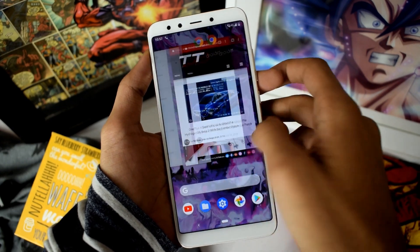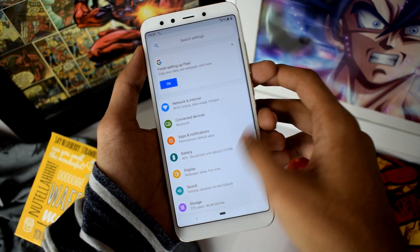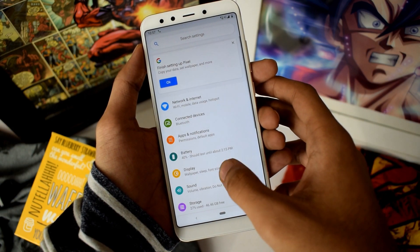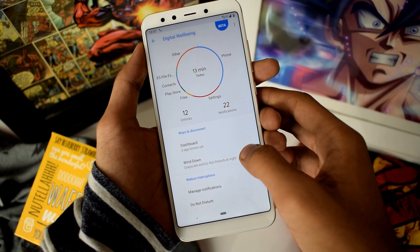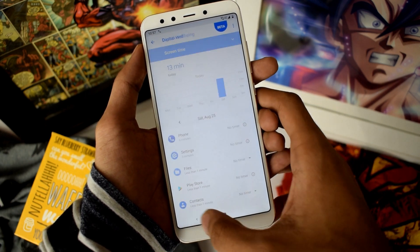During the announcement of Mi A2, Xiaomi said they will be updating this smartphone to Android Pie by the end of 2018. Just like last year, it can be 31st of December or maybe earlier than that. However, you can install Android Pie right now without waiting any further.